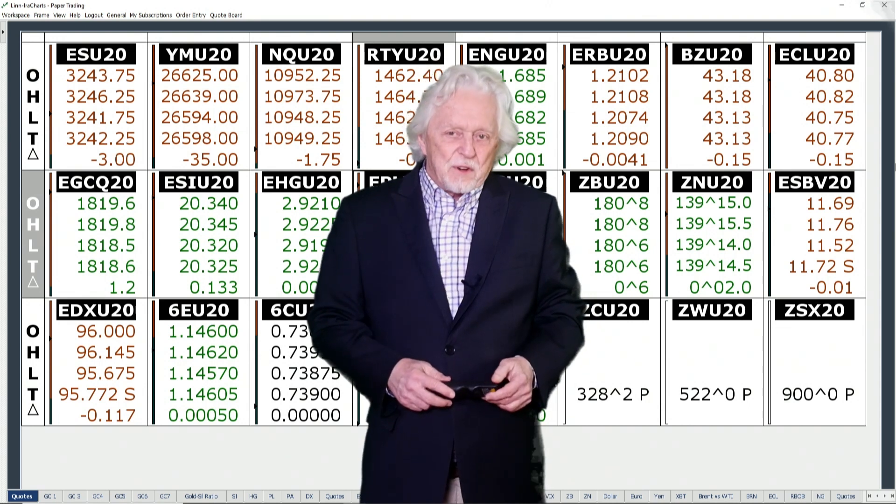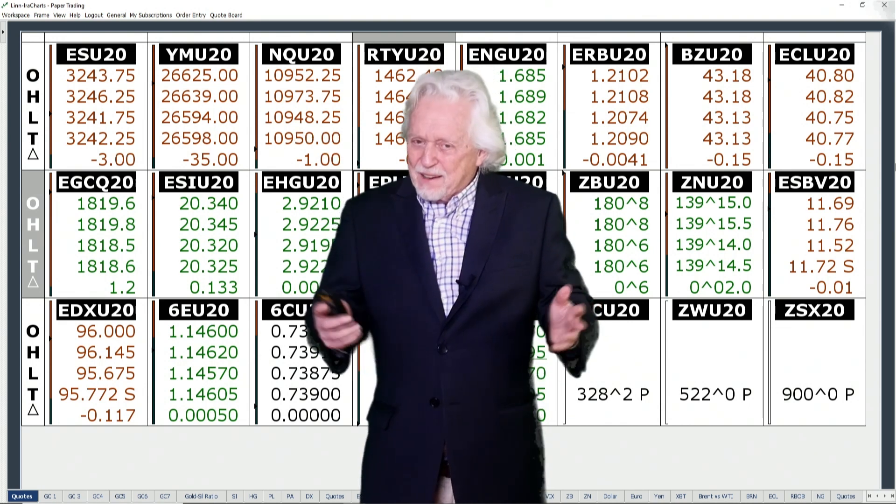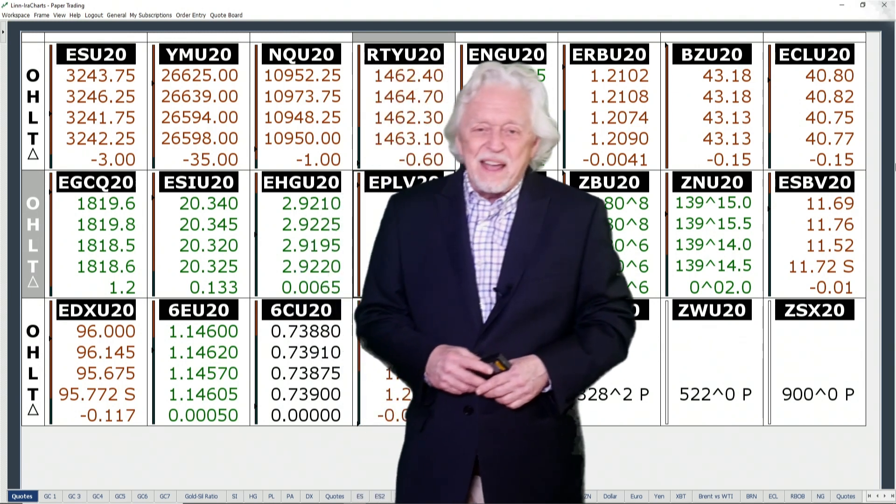Good evening, Ira Epstein of Linden & Associates with your Metals Market Wrap-up for this Monday, July 20th, 2020. I'm back, stitched up like mad in my foot, had a bad issue.